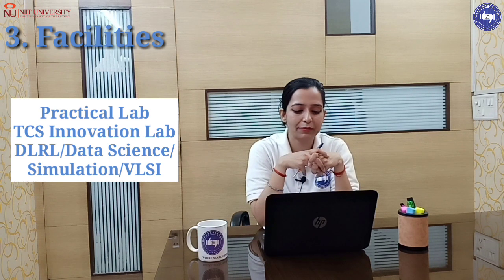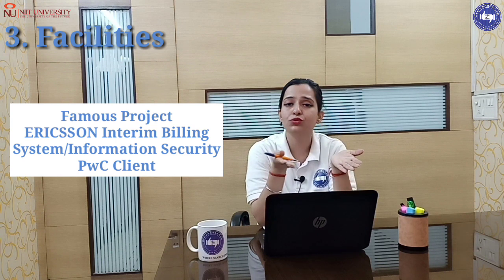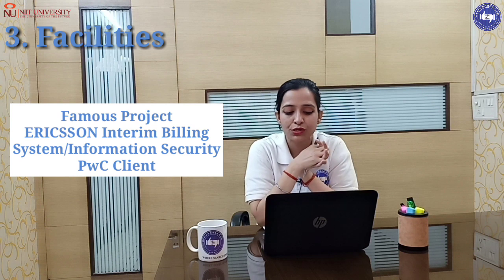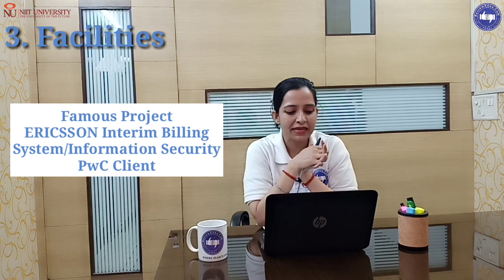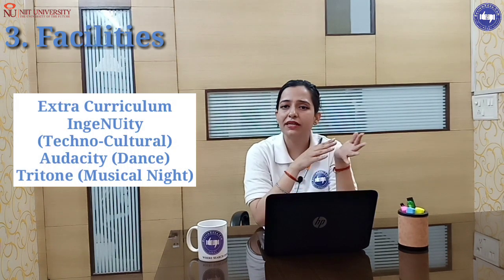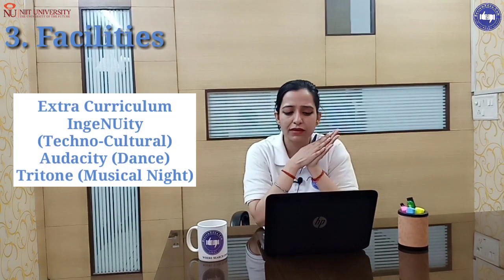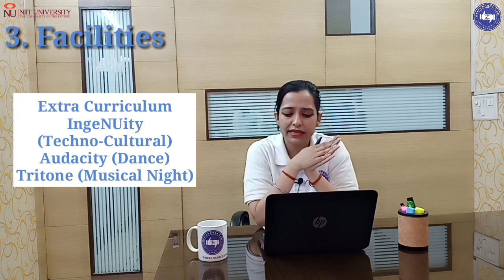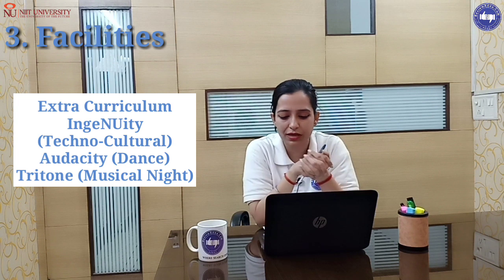They also have other practical labs available. For research and development, famous projects include the Erection Entry Billing System and Information Security Center for PwC Client. For extracurriculars, there is a technoculture event called Audacity Dance, and events called Triton and Musical Night.